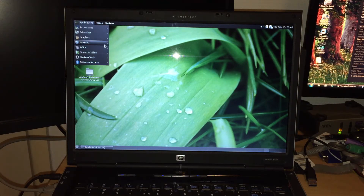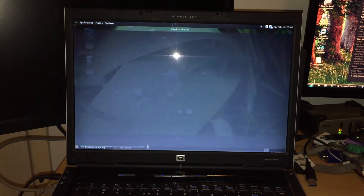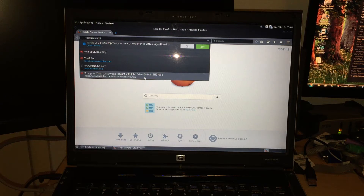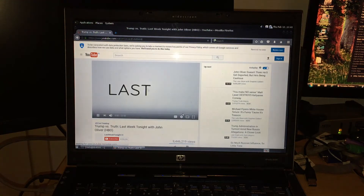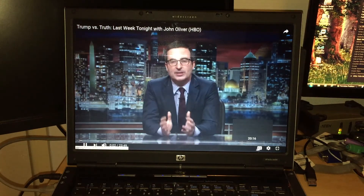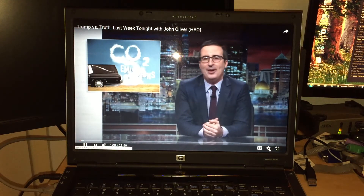The next stop was YouTube. Let's go to the internet using the Firefox web browser. Here's a good video by John Oliver. Let's go full screen. That's working fine at 360p.